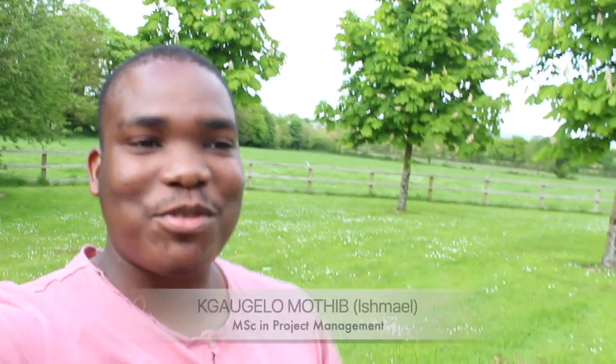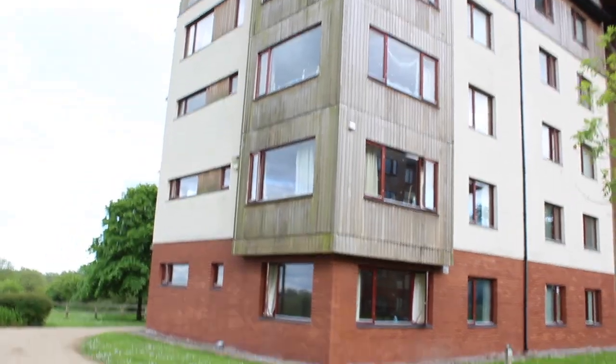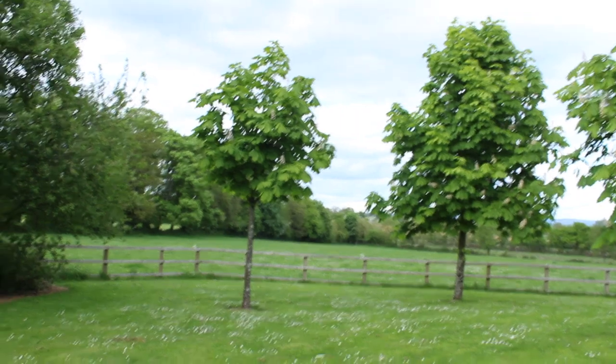Hey guys, today I thought I should make a video for the residents where I stay, which is Kapovida Village. I'm going to take you through the building first from outside, then go into the building and show you some of the rooms, my room specifically, the kitchen, and the lounge as well, just so you can see where we stay and how it is.